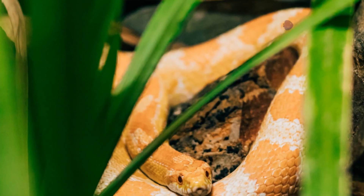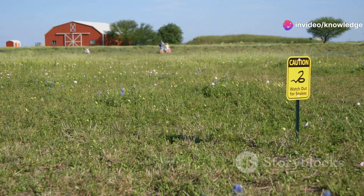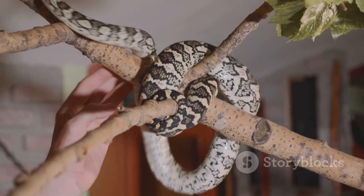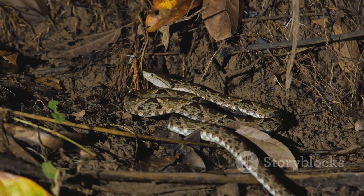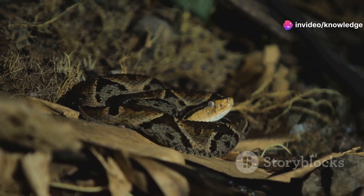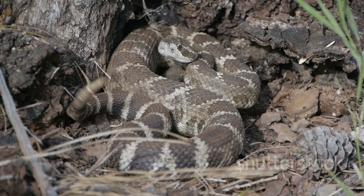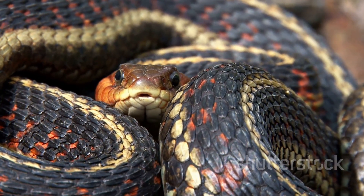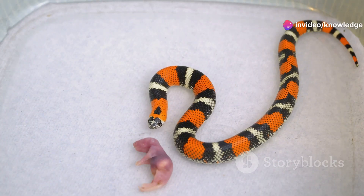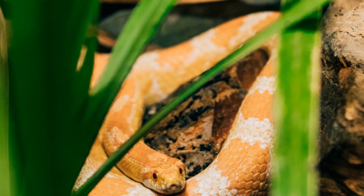Habitat can also help you identify these snakes. Corn snakes are adaptable, found in fields, forests, barns, and even suburbs across the southeastern and central US — excellent climbers often found where rodents are plentiful. Coral snakes prefer wooded, sandy, or marshy areas in the southeastern US, from North Carolina to Texas, spending most of their time underground or hidden in leaf litter. After heavy rains, coral snakes may surface. Both species can overlap in places like Florida and Georgia, adding to the confusion. Corn snakes are most active at dawn and dusk; coral snakes are secretive and often nocturnal.